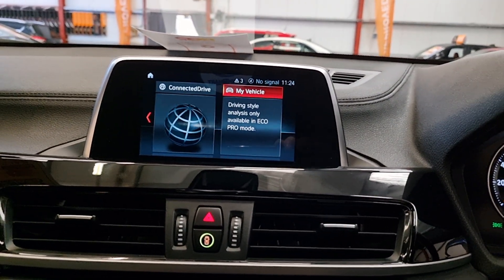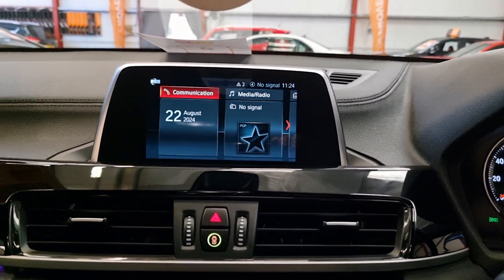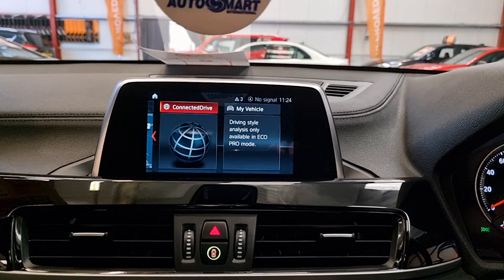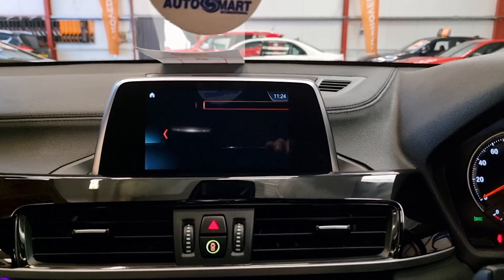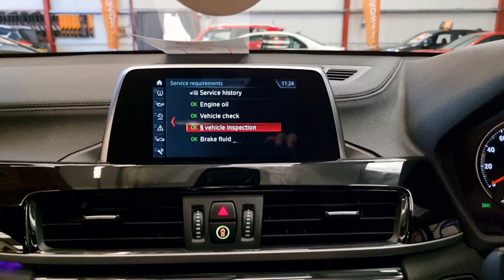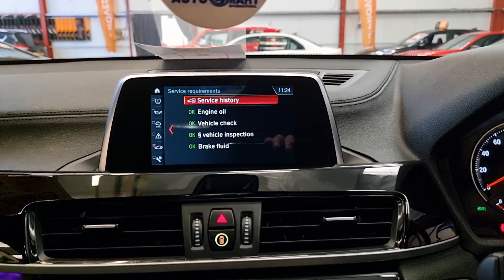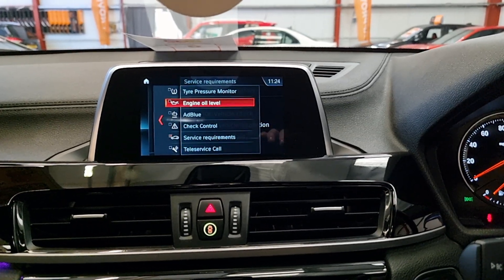We've got the seven-inch iDrive screen, giving you access to Bluetooth hands-free, all your media including Bluetooth audio, sat nav, Connected Drive, and all your vehicle settings. You can check vehicle status, engine oil, and run a vehicle inspection check. We've got service records from 2018 and 2020, and again we'll service it before it goes out.